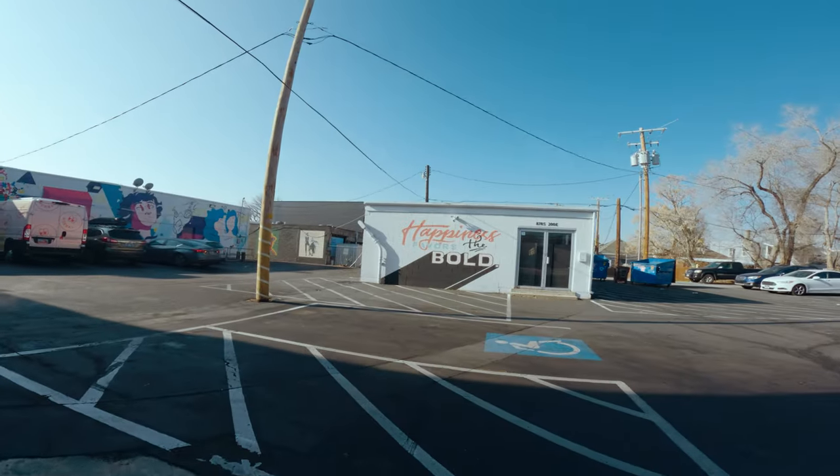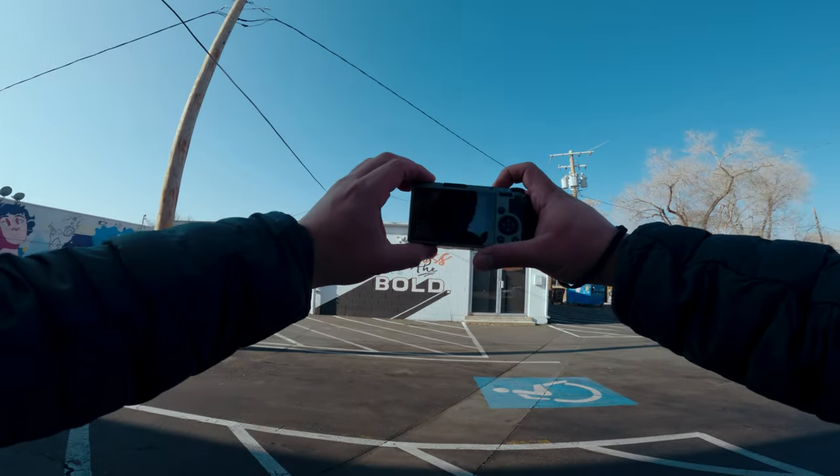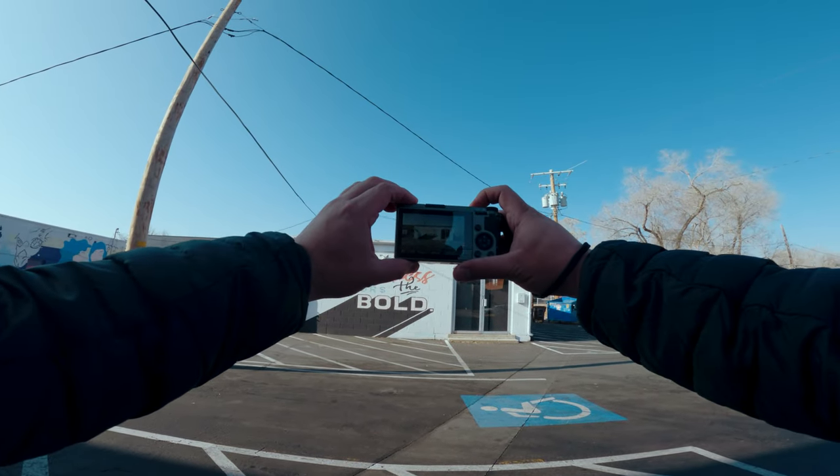This is a cool little building right here. It says 'Happiness favors the bold.'